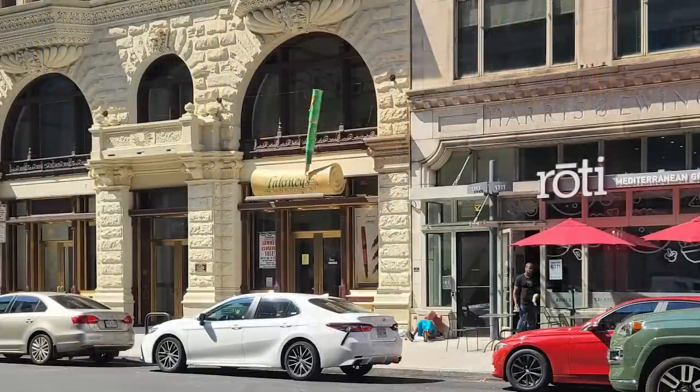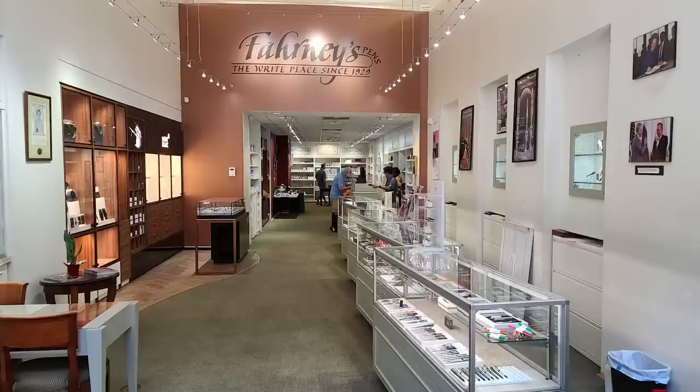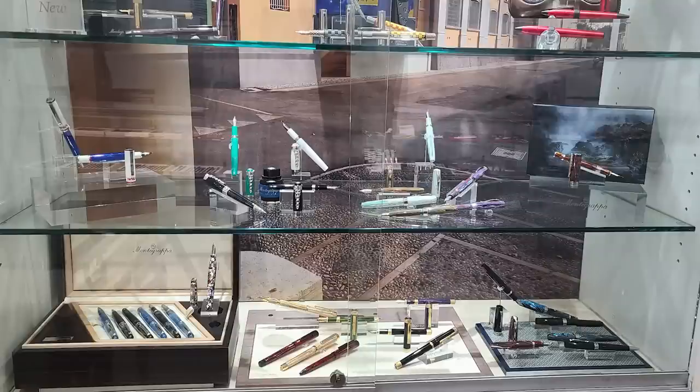DC is one of my favorite cities to visit. It's about a five-hour drive from where I live. Coming in from the south on the 395, you come around a corner and all of a sudden you're presented with the Pentagon, the Washington Monument, the Lincoln Memorial, Jefferson Memorial, and the Capitol building, just like all at the same time. When I first came into town, I went to Farnie's, which is a brick-and-mortar pen store a block and a half away from the White House. There aren't a lot of physical pen stores around, so I typically try to check them out, and I would highly recommend it if you're ever in the area.